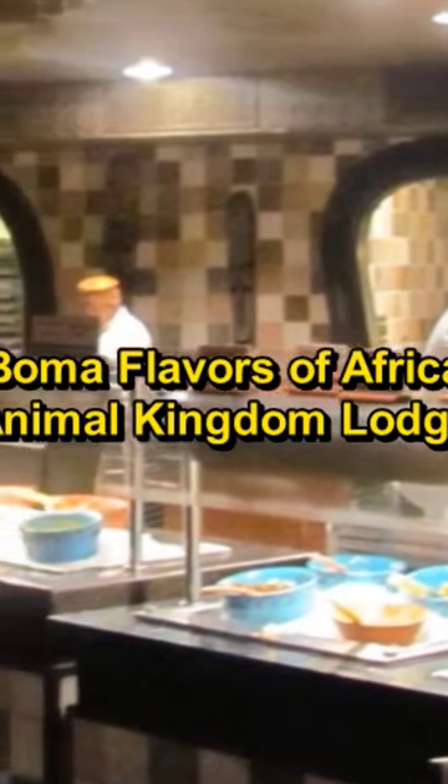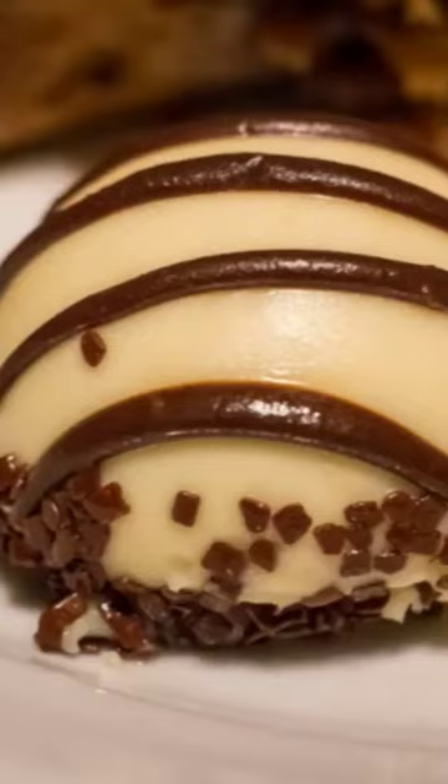And number 1: Boma Flavors of Africa, found at Animal Kingdom Lodge. It is terrific. Try the Zebra Domes.